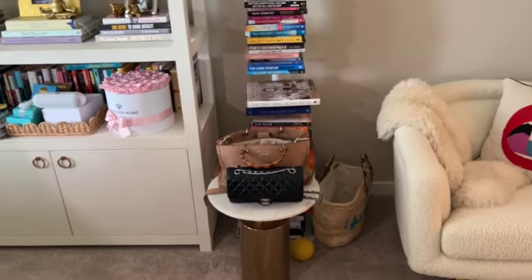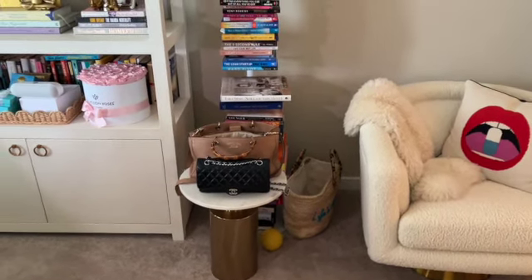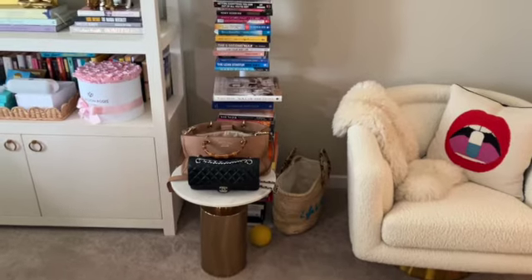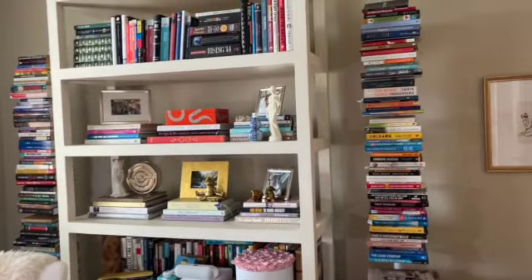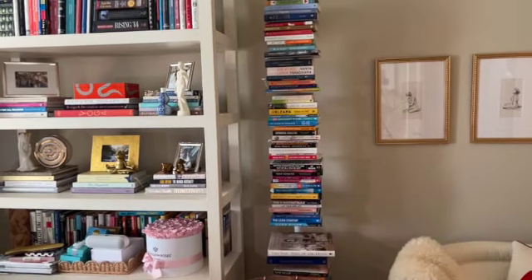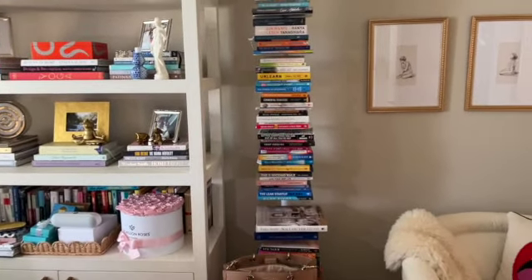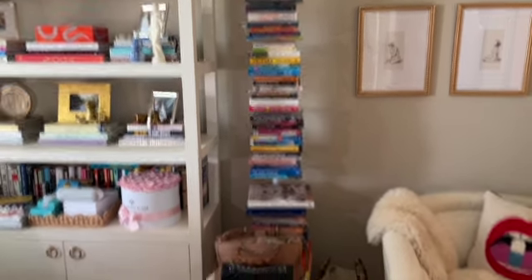I also have a little table — I think I got this marble-top table at Z Gallery many, many moons ago. I set my current books on that table and have a little basket there too. This is my tower of books; I have another tower on the other side of my bookshelves. This tower is actually from Design Within Reach — it's a shelving unit with little shelves in between the books so they can be propped up and easily accessed. The books kind of style themselves.